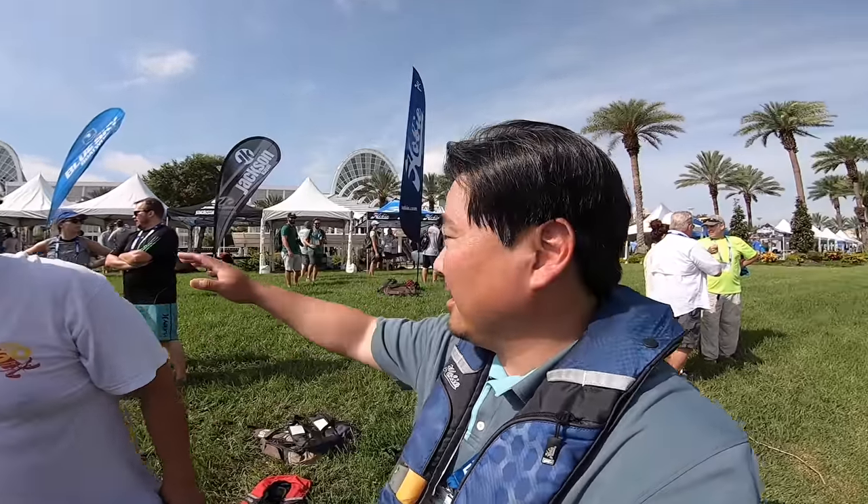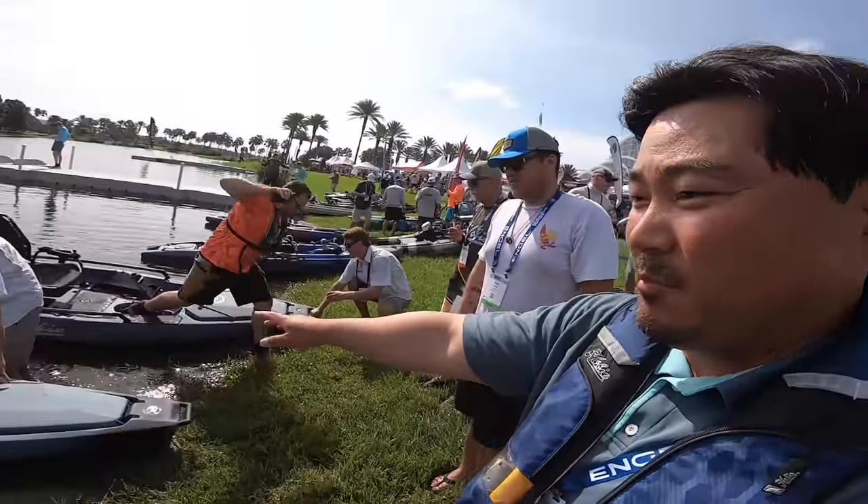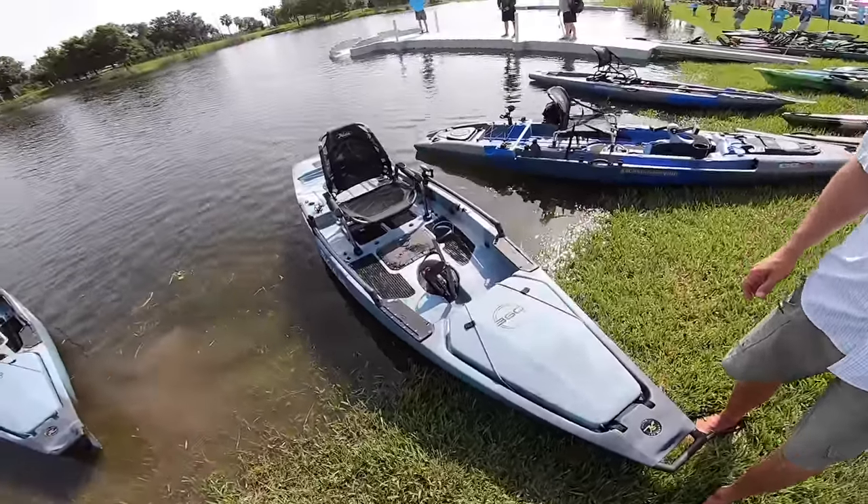We are at the Hobie demo outside ICAST 2019. It's Tuesday, there's a long line of people trying to get on these new PAs. Check it out — new drive system — and I'm about to get on this one right here and tear it up. Watch out, here we go!